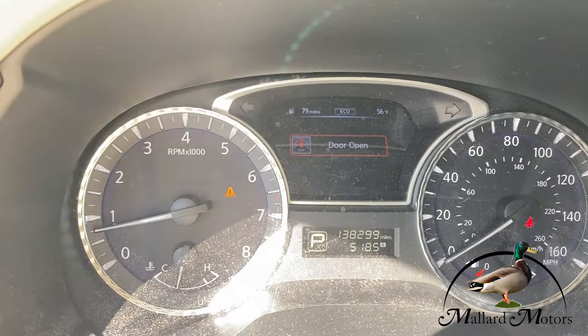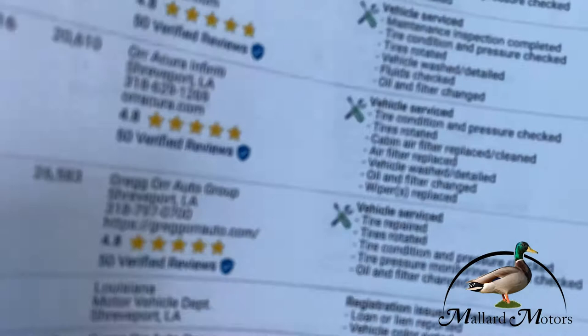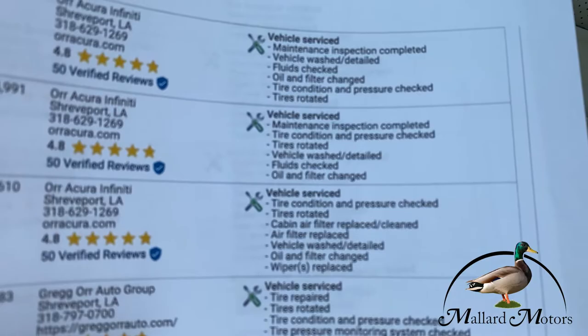There's 138,000 miles. No warning lights, as you can see. Carfax shows 25 service records, no accidents. It reads like: or auto group, vehicle service, tires rotated, oil changed, etc. — about four pages worth of service records.